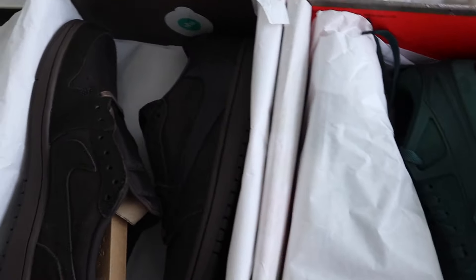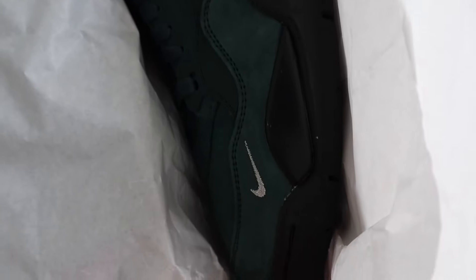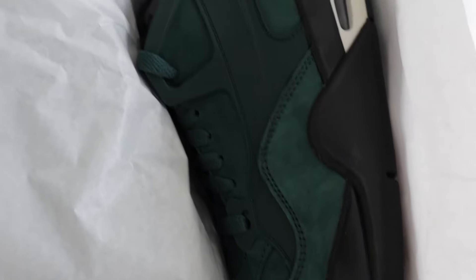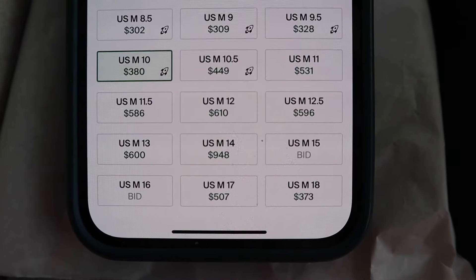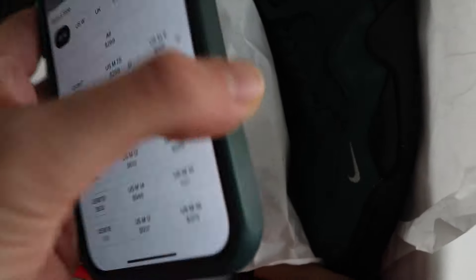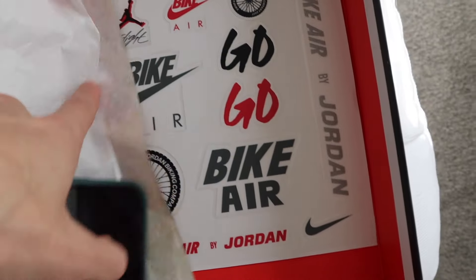So the first one we got right here is the OG Bike Airs — you guys can see that nice green colorway, they call it Pro Green. Kind of a 'grandma's driveway' pair. Here's where we're currently at on these — bigger sizes are going for more, smaller sizes going for less. That's normally what we get, so take a good look at that.